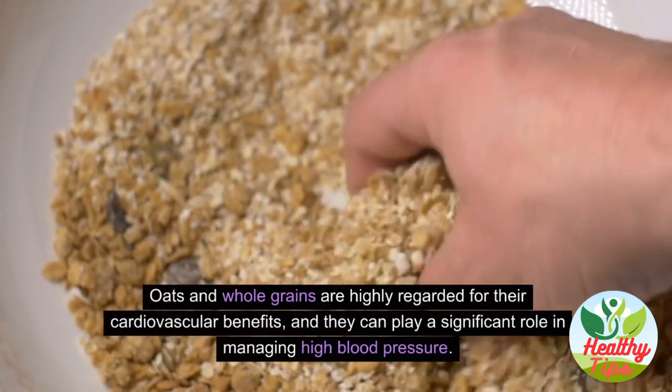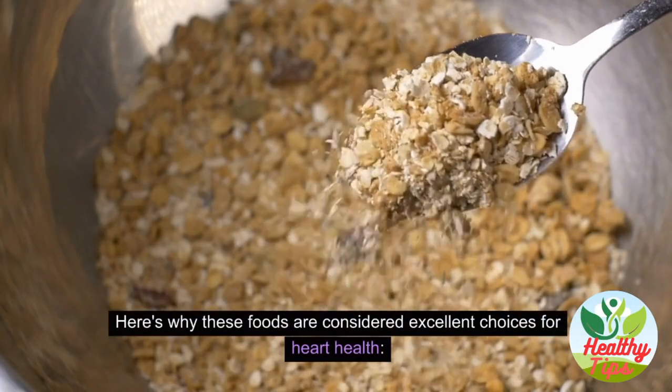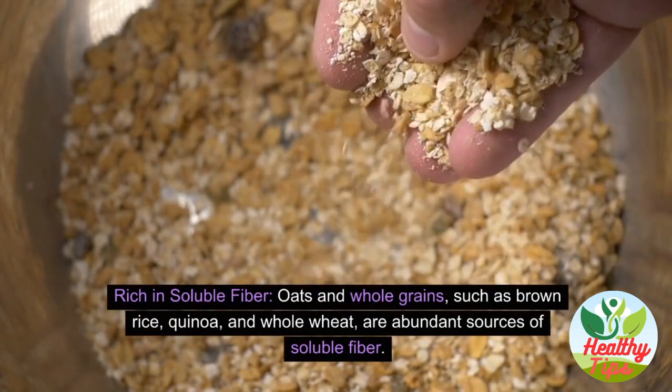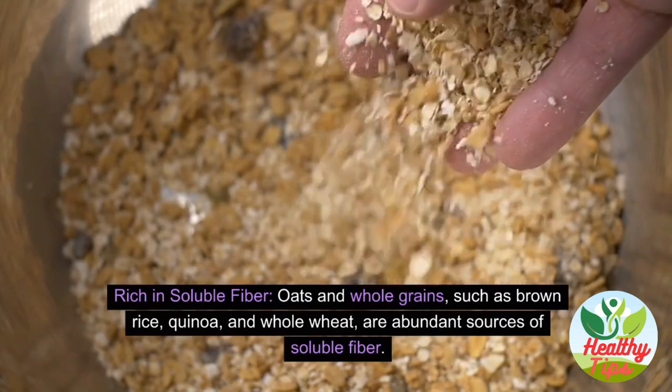Oats and whole grains are highly regarded for their cardiovascular benefits and can play a significant role in managing high blood pressure. Oats and whole grains such as brown rice, quinoa, and whole wheat are abundant sources of soluble fiber.